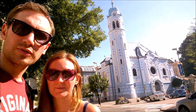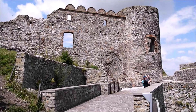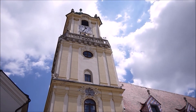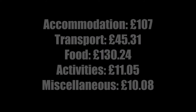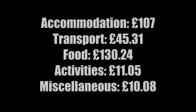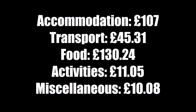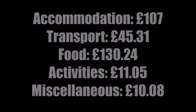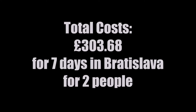Sightseeing in Bratislava was super cheap — we mostly wandered around exploring the city. However we did pay £3.40 each to get into Devín Castle and £2.10 for the town hall tower. Here are our total costs for one week in Bratislava: food £130.24, accommodation £107, transport including a trip to Vienna £45.31, activities £11.05, and miscellaneous costs of £10.08, making a total of £303.68.